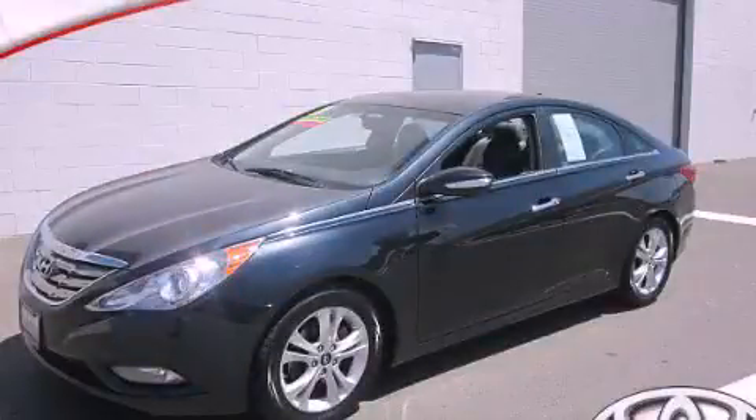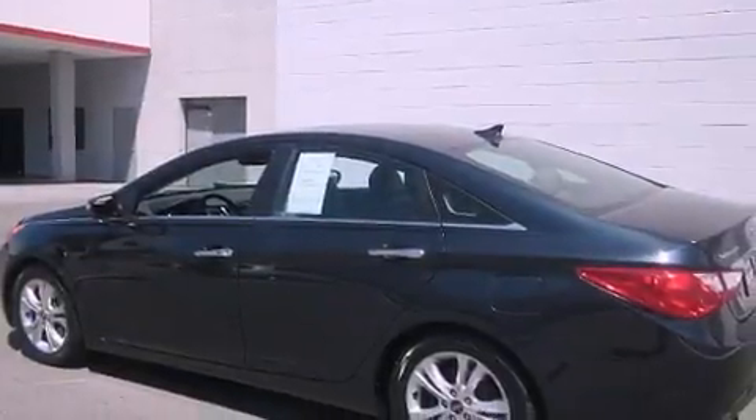This is a 2011 Hyundai Sonata. It has a 2.4-liter 4-cylinder engine and a 6-speed automatic transmission.